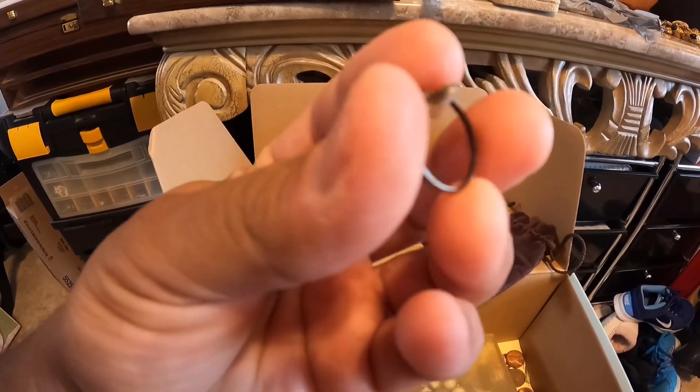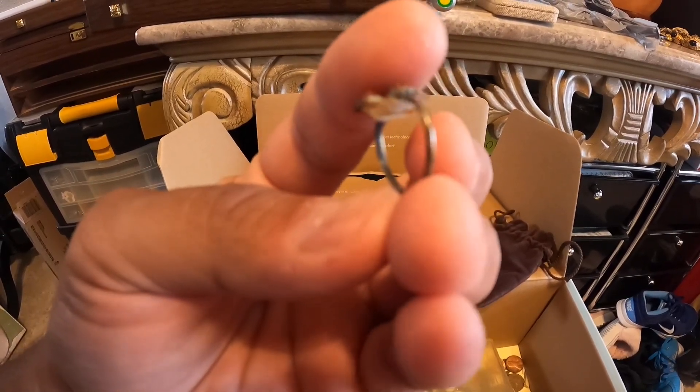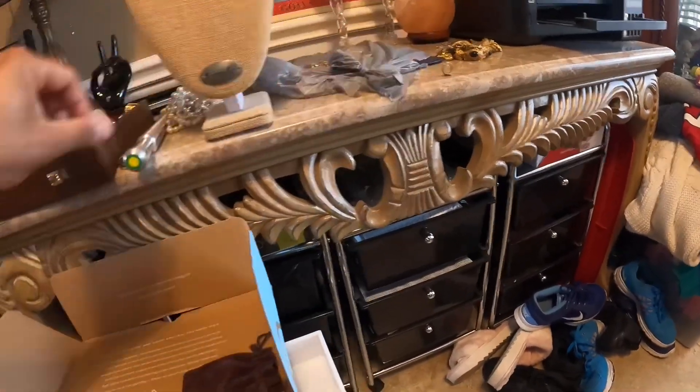So here is this ring. It looks like it's silver. Yeah, there's some markings on the inside — it says 925 silver in there. So I'm going to take that out because I want to keep that stuff separated.